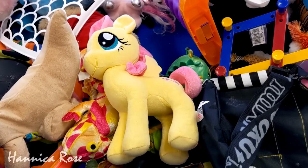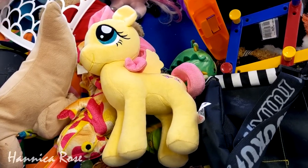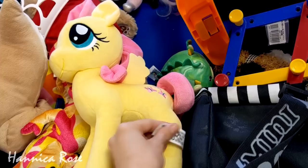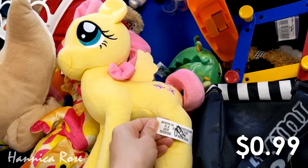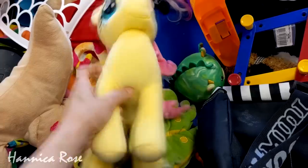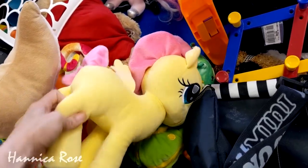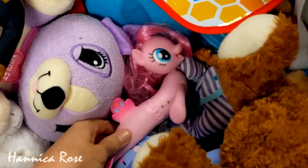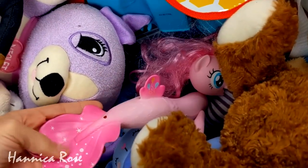You guys know that I had to check out the toy bin before I left on today's trip. I do collect vintage My Little Ponies, but I'm starting to collect more of the modern ones. I found this plush Fluttershy for $0.99 — she was in great condition, so I had to pick her up. And usually when I see one My Little Pony, there's usually another one, maybe more, somewhere in the toy bin, so I always look.